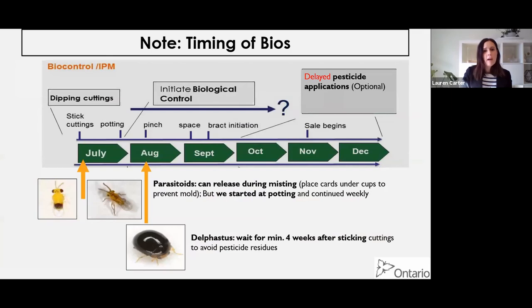In terms of timing of bios: parasitoids, you want to release right at potting if you can and continue weekly. You can even consider releasing them before then, during misting - but if you do that, make sure to place the parasitoid release cards under styrofoam cups so they don't mold before they can hatch out. Delphastus, however - remember that slide showing residues on cuttings - Delphastus is one of those canaries in the coal mine. We need to wait a minimum of four weeks after sticking poinsettia cuttings to avoid pesticide residue issues, or you'll just kill your Delphastus. You want to apply them around mid-August.